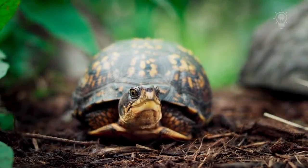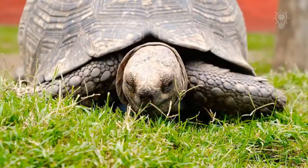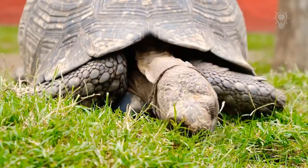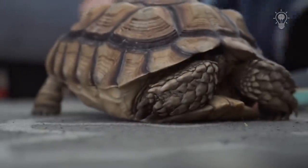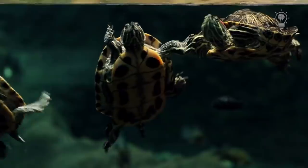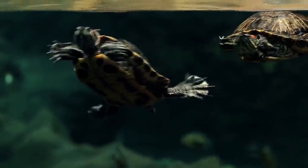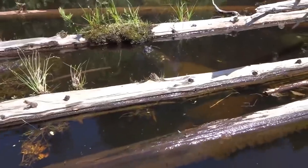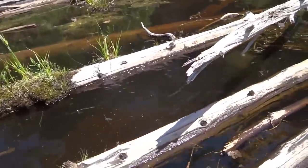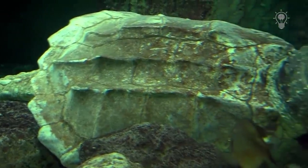What do turtles usually do? They crawl slowly, nibble the grass, and in case of danger hide their head in a reliable shell. Or they live in water, swim quickly and hunt all kinds of small animals, like small fish or insect larvae. But few can assume that real monsters are found among turtles, which are more similar in size and lifestyle to crocodiles than to the small and cautious turtles familiar to all.